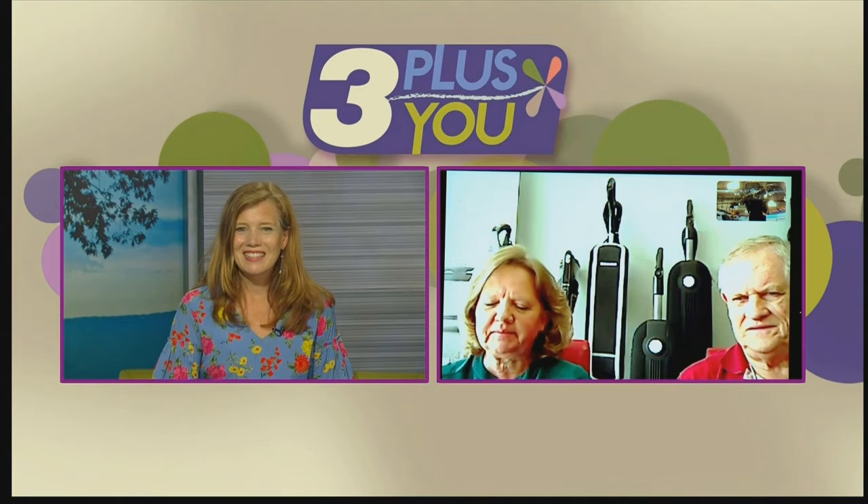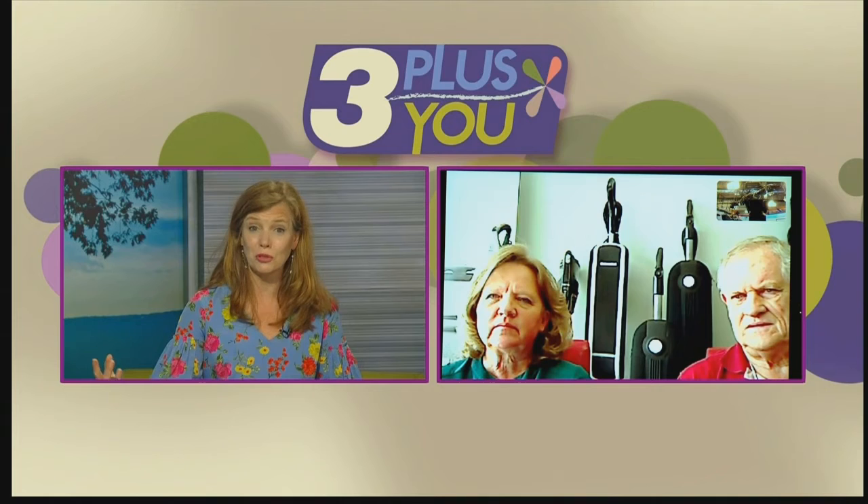Great to see you this morning. I have known the Oreck name and brand for a long, long time — I guess my whole life. Kathy, you were telling me that people are still surprised because your location grew, the store grew, so you moved to a new location. They think you're new to town. You are not. You are the original Oreck store in Chattanooga.